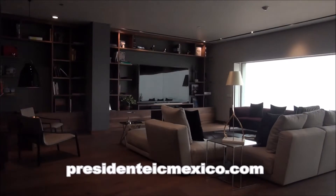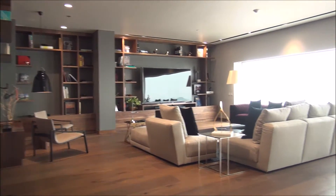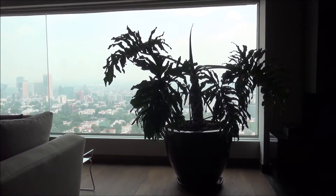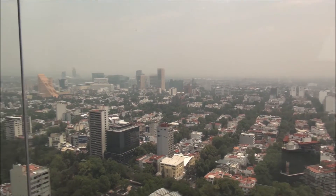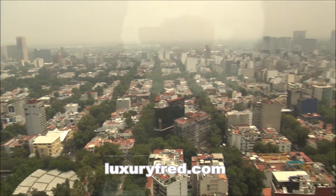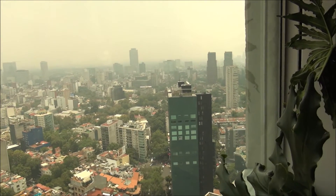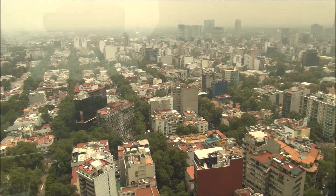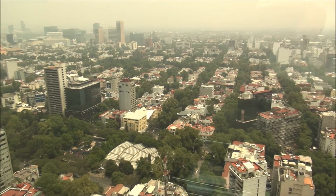We start the tour with this amazing living room and as you can see the suite is filled with these enormous windows offering views of Mexico City. We're at the Presidente Intercontinental in the Polanco neighborhood — a wonderful place to stay because it's kind of more like the left bank of Paris, with lovely tree-lined streets, a lot of sidewalk cafes, luxury apartments, and things like that.